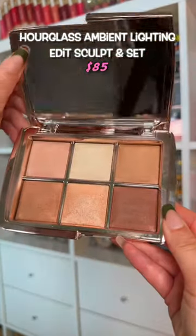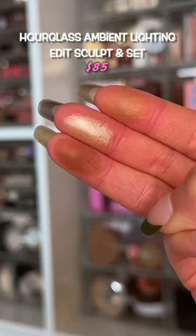I'm gonna bankrupt you and make you buy this palette, and you'll thank me for it. Hourglass has the best powders on the market.